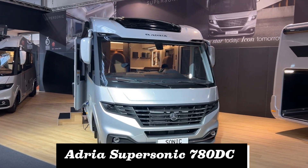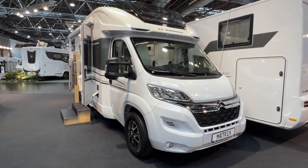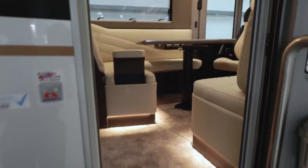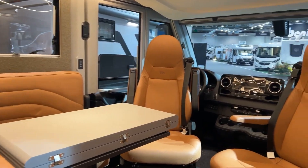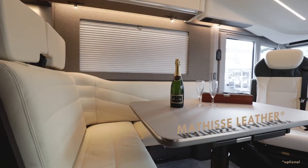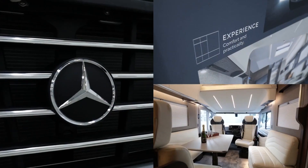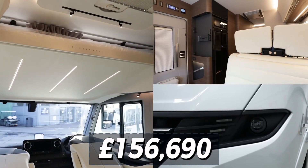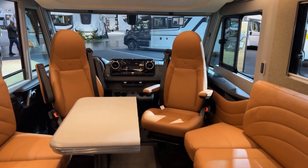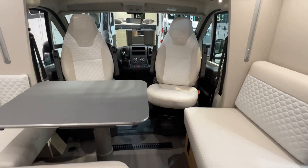Number 3: the Adria Supersonic 780 DC, crowned best A-class motorhome at the Practical Motorhome Awards 2023. Perched on a Mercedes Sprinter chassis, it's the epitome of luxury on wheels — featuring a home-style kitchen, a double sofa dinette, a king-sized bed, and a spa-like bathroom. At £156,690 it's on the higher end, but with room for four and a length of 7.8 meters, it's a motorhome fit for royalty.